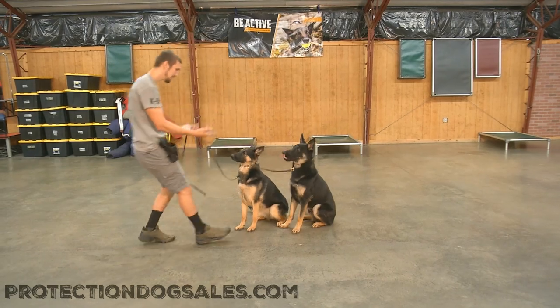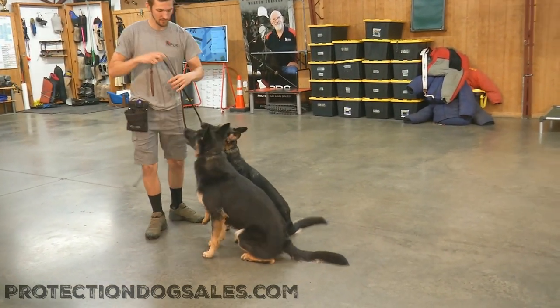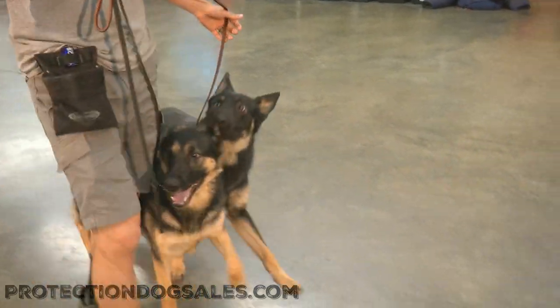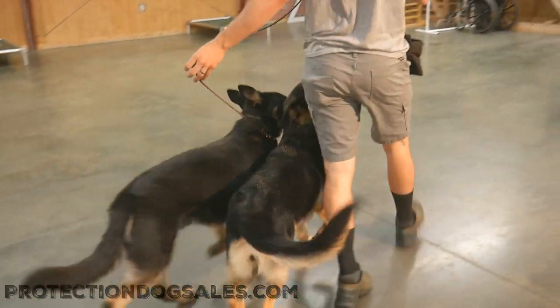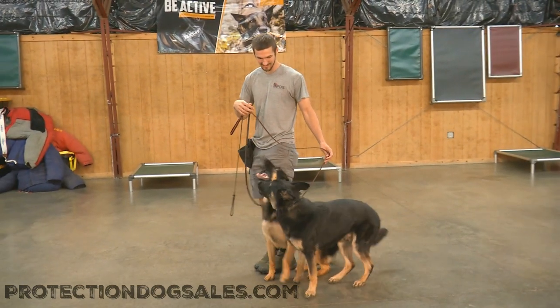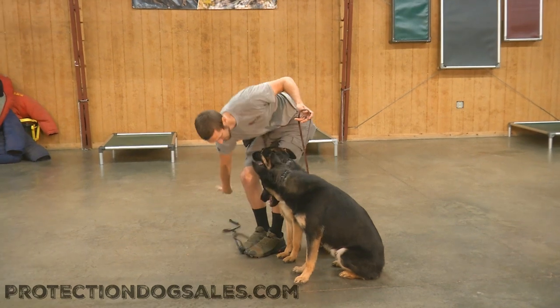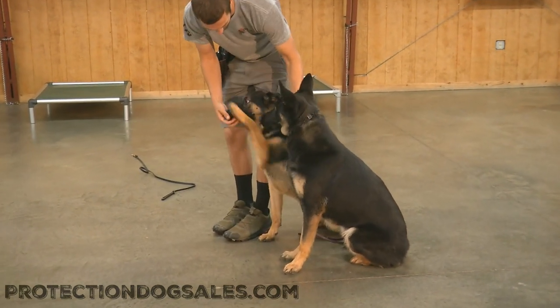They're both amazing genetically. The early development, the early training — it shows. You can see bright, happy, fun, confident, tail-wagging superstar dogs that can work together even though they weren't raised together or trained together. Once again, just having a little fun here, showing off their skill set.